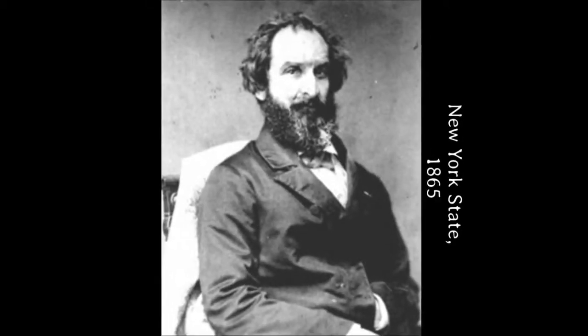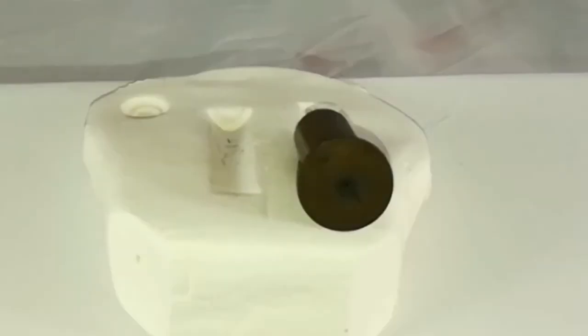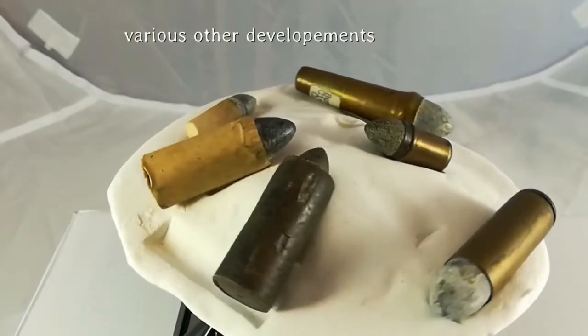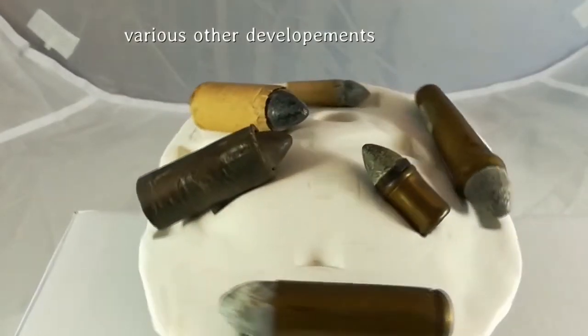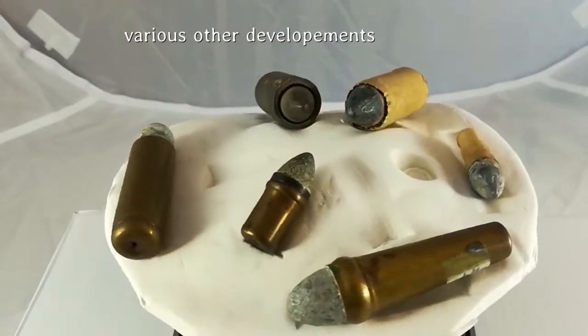In the same year, an American named Edward Maynard made his idea officially valid. The primerless case had a strong and oversized head. Some similar patents for primerless breech loaders had been registered at that time, but we will come back to this one later. In the center of the head there was a flash hole where the ignition spark should pass through.